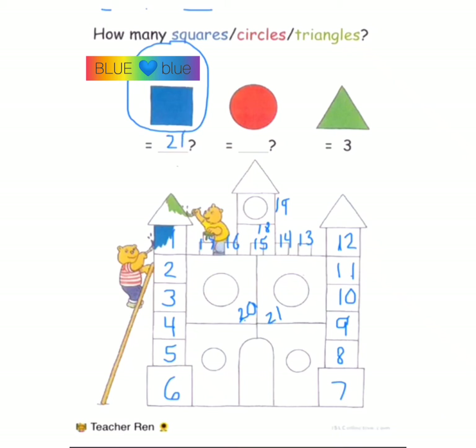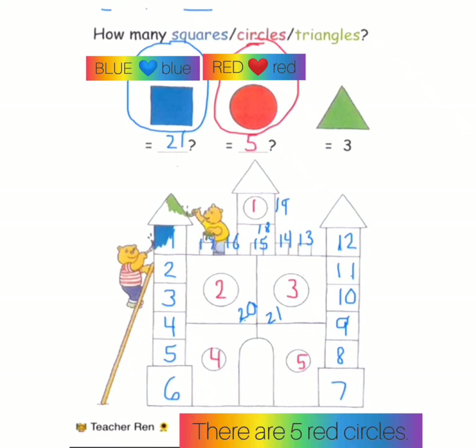How many circles? Red circles. One, two, three, four, five. There are five red circles.